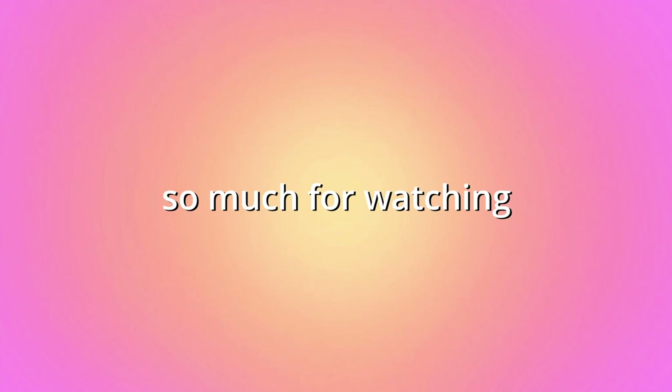For dessert we ate these mini pancakes and also had some other snacks. Thank you guys so much for watching — sorry it was a bit short, but I love you guys so much!